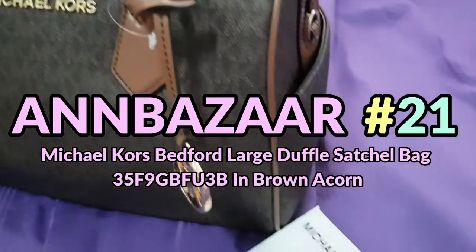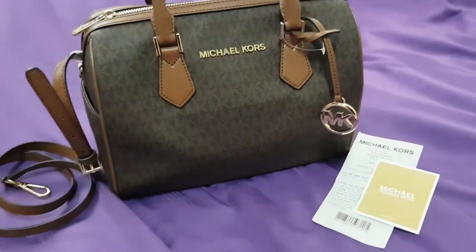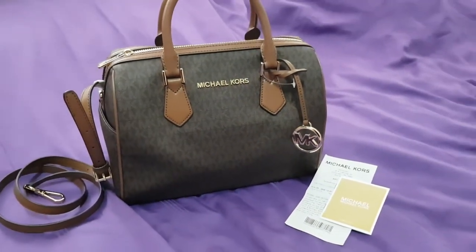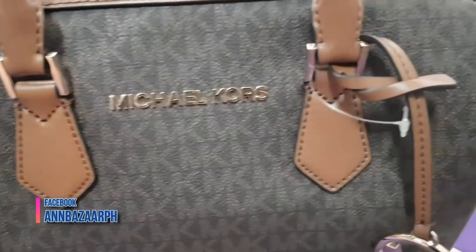We're here to showcase this lovely bag from Michael Kors. This beautiful bag is the Bedford Large Duffel Satchel Bag, color brown acorn, with product code 35F9GBFE3B.